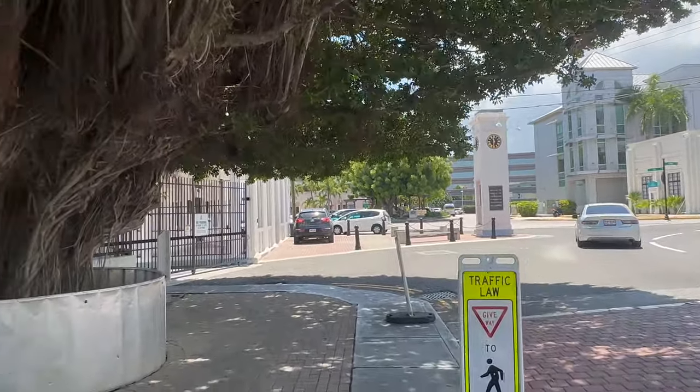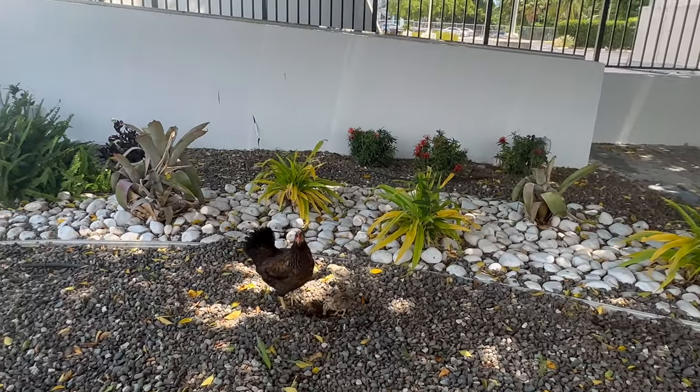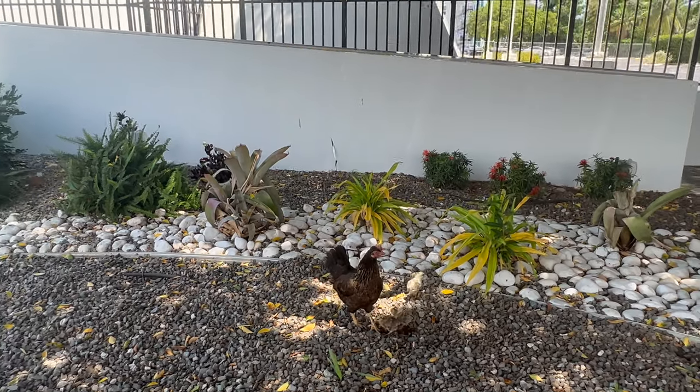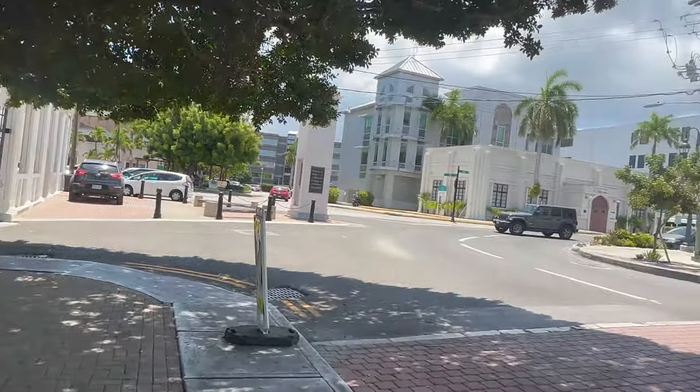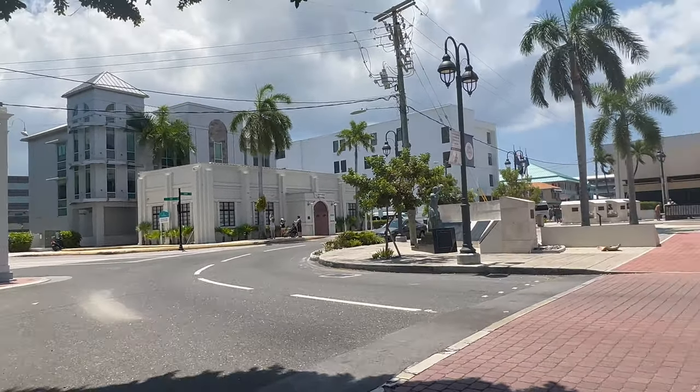Oh, little chicks! Be careful, mama's protective! You see a lot of wild chickens on every Caribbean island.